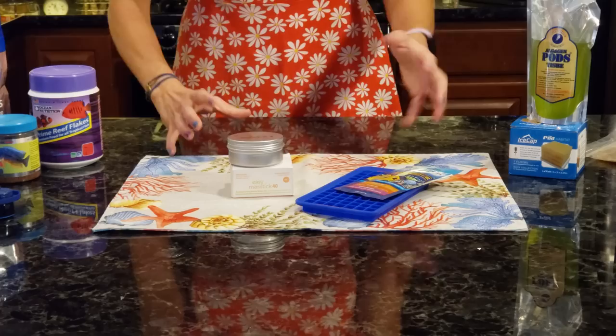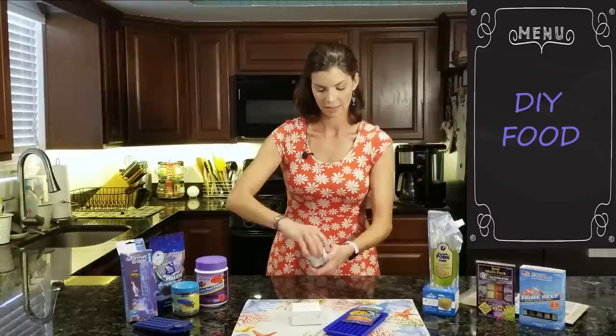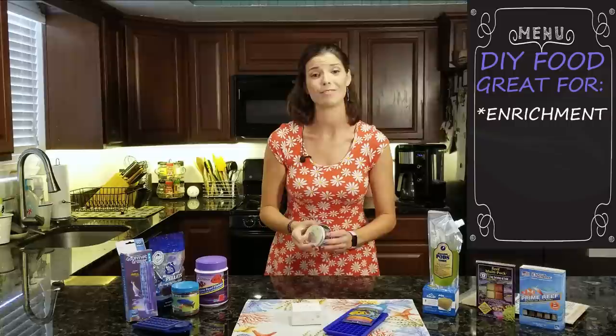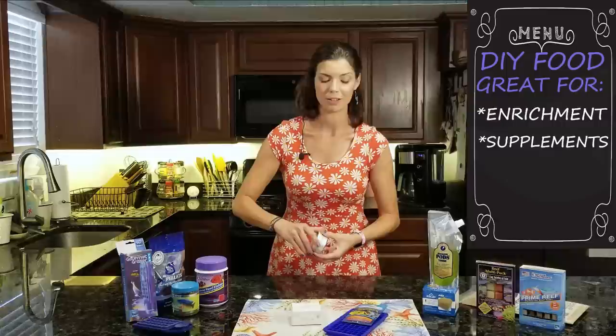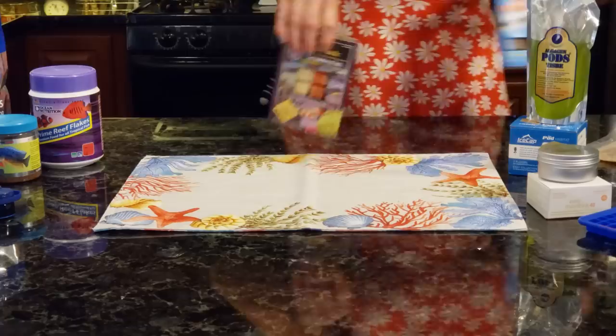Next up, you have your DIY foods and your gel foods. New Life Spectrum makes them, and there are a couple other companies that make gel foods you can mix yourself. Dr. Tim's is a DIY food, and you also have foods like Mastic — that gel food. These little guys kind of look like gummies. You smash them up and you can put them in the rock work. That's something great to feed those wrasses that are naturally coral eaters, and it's a good replication of the eating style they would have in the wild.